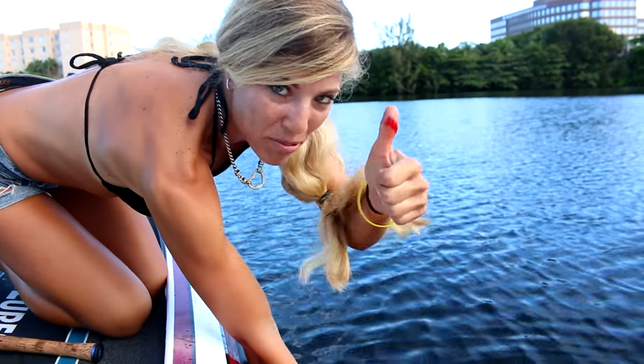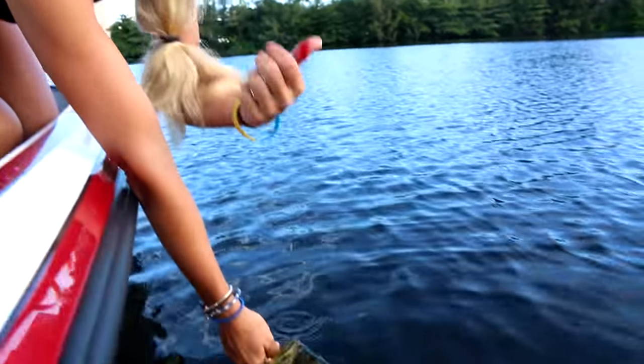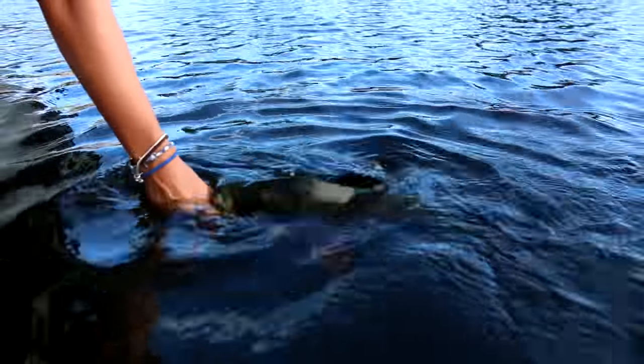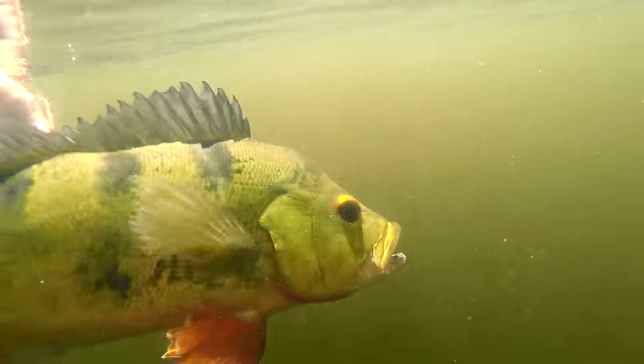Releasing this fish — I just got poked by her spine, so that's what I get for taking a couple pictures with her real quick. But she wants to go, so I'm gonna let her go right now. Swimmer towards you.